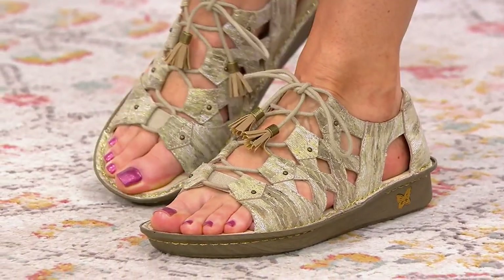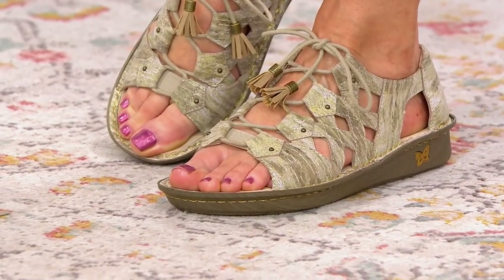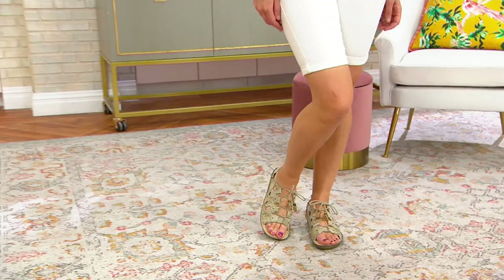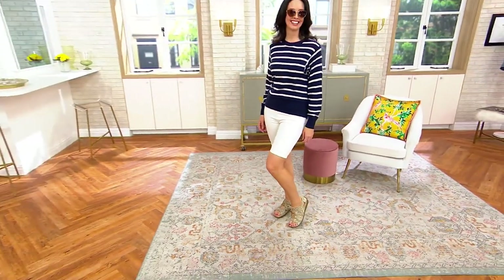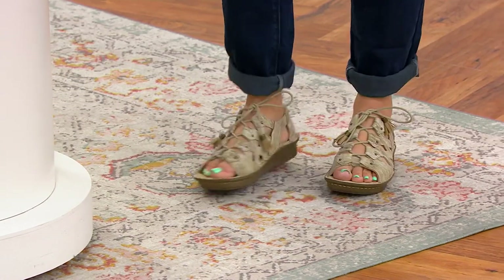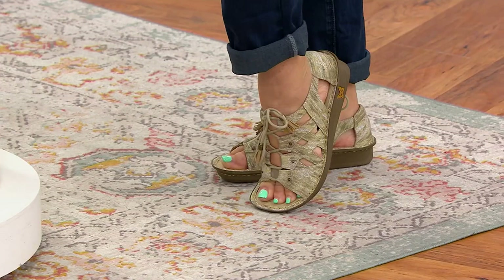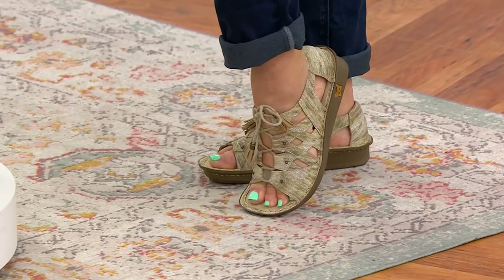These are called Valerie and they have not been on since May of last year, so welcome back, Val. The easy pay is only good for today, so trust me, you need to check out of your cart on these. I love them — they're my favorite thing short of the TSV in the show, and they ship for free like most things in the show.